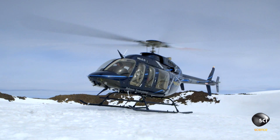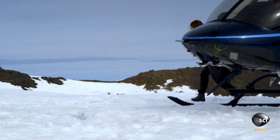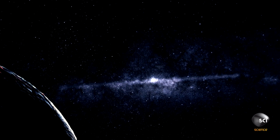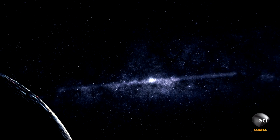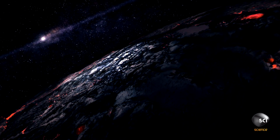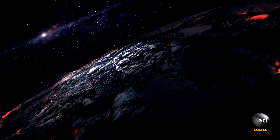Touching down on the surface of Planet Nine, you'd find a world as inhospitable as you could imagine. Billions of miles from the Sun, the surface is lit by little more than the twinkle of distant stars and the red glow of intense geological activity on the surface.